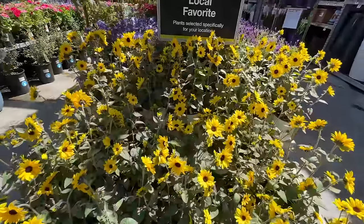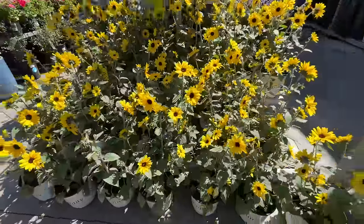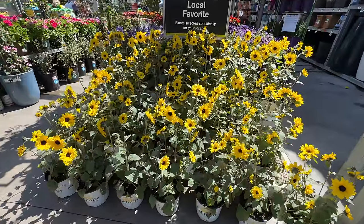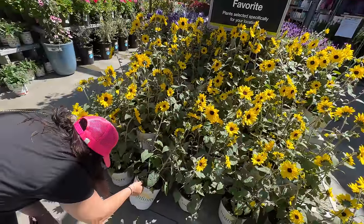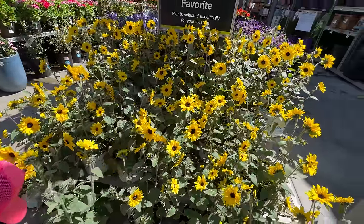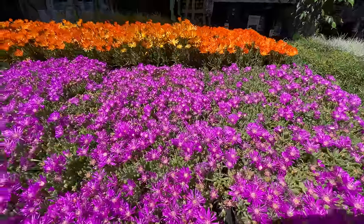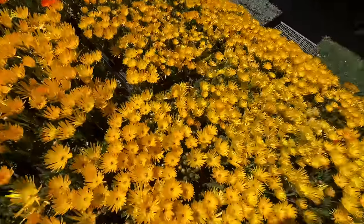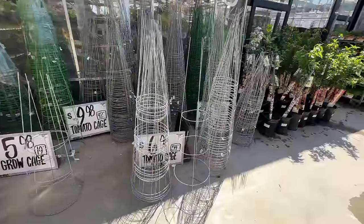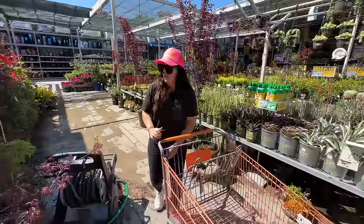These are called sunflower sunfinity — it's a form of sunflower. The bees love it. Me and the bees are over here enjoying all these beautiful colors. All right, here are the tomato cages — these are extremely crucial. I've got to have something to support them. I have located the vegetables!